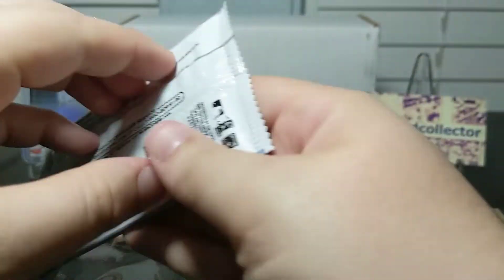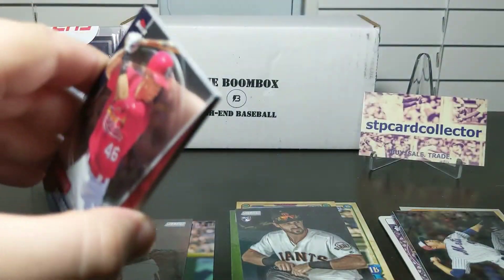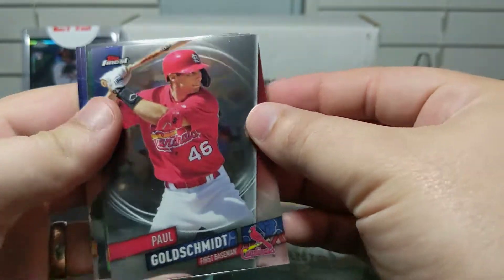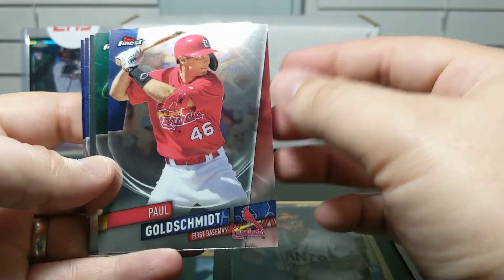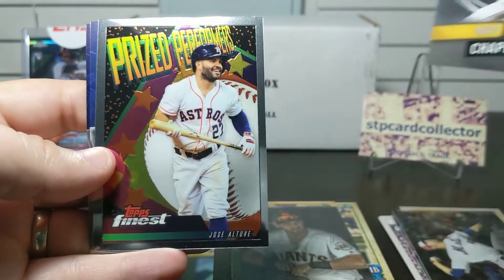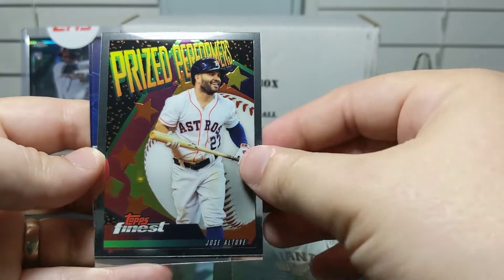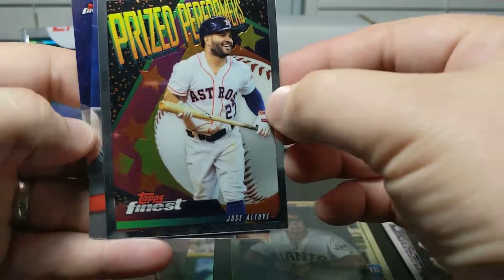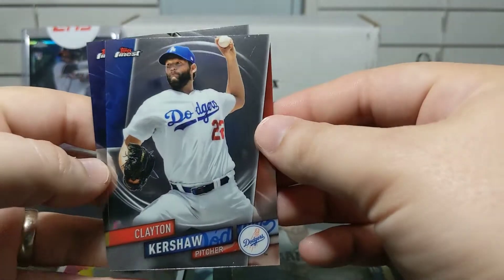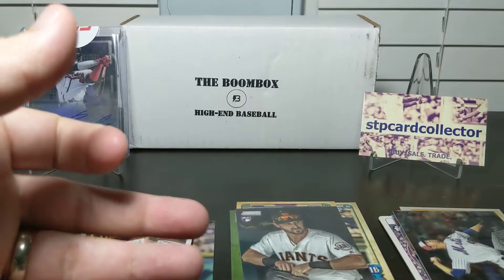Last pack — 2019 Finest, one in six odds. Let's see if this redeems the box. I got such a big hit last time I'm probably due not to get one. We've got a Paul Goldschmidt, a Matt Chapman, and I love these inserts — glad to get the Altuve. This looks like the mid-90s Finest cards to me, they're pretty cool, great card. We've also got a Clayton Kershaw and a Christian Yelich. Really good pack, just no hits, but that's alright.